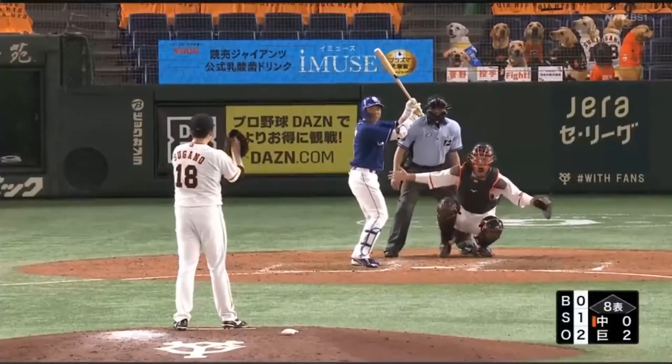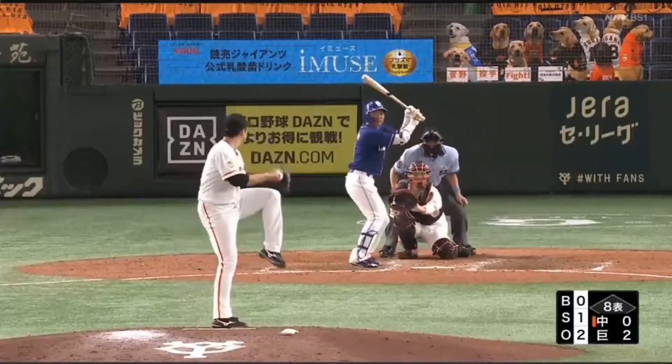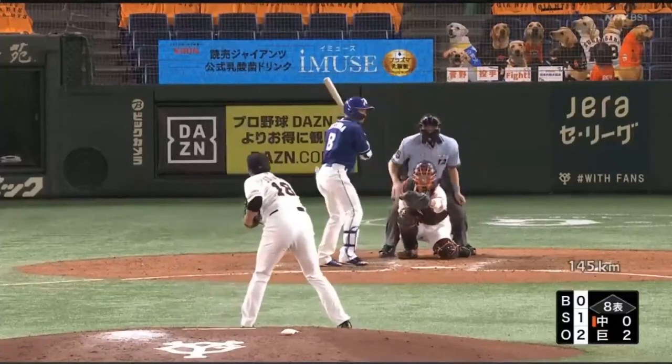Also to lefties, he isn't afraid to go inside to them. He'll throw the ball inside, outside, regardless of the hitter, but especially to lefties I noticed that he'll try to throw that front-hip two-seam and try to run it back over the plate and get a strike call. Those are the things that I've noticed from watching Sugano pitch.